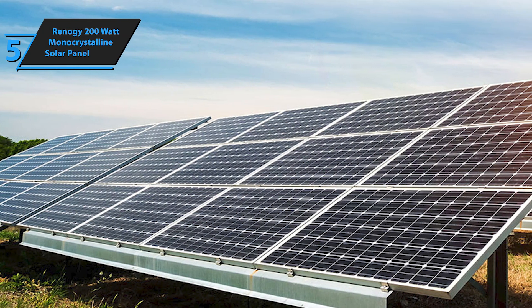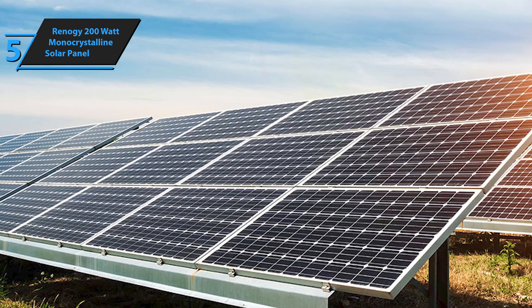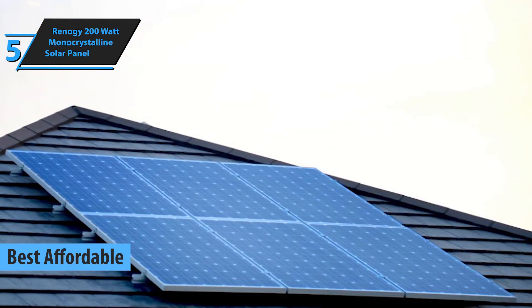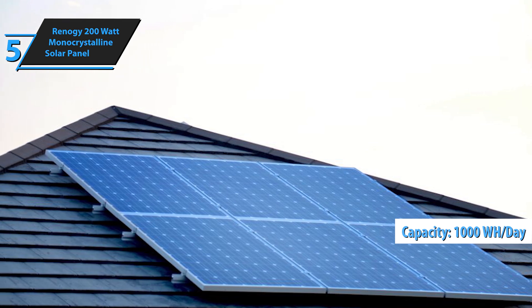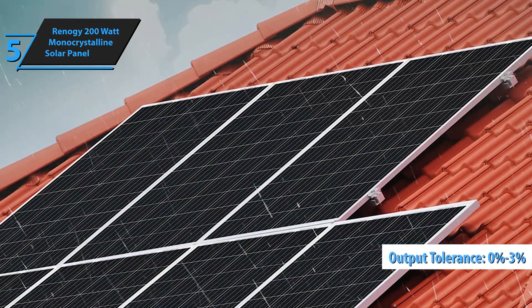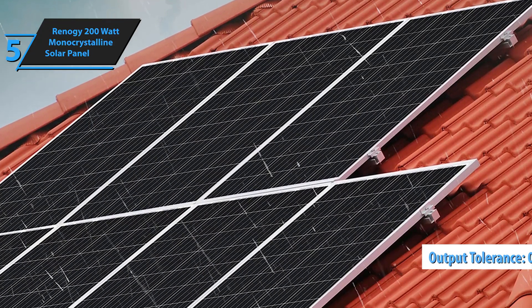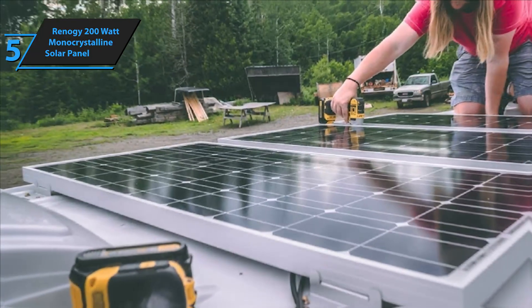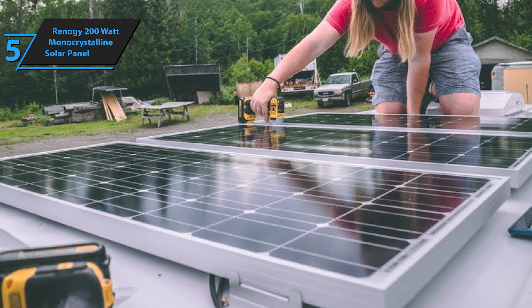First on our review list is the Renogy 200-watt monocrystalline solar panel, which we believe is the best affordable solar panel in 2024. This panel can generate around 1,000 watt-hours of electricity per day with 5 to 6 hours of direct sunlight, and it offers a positive output tolerance of 0% to 3%. Renogy's high-quality panels improve overall efficiency through enhanced 9-bus conductivity and advanced PERC technology for better light reflection.